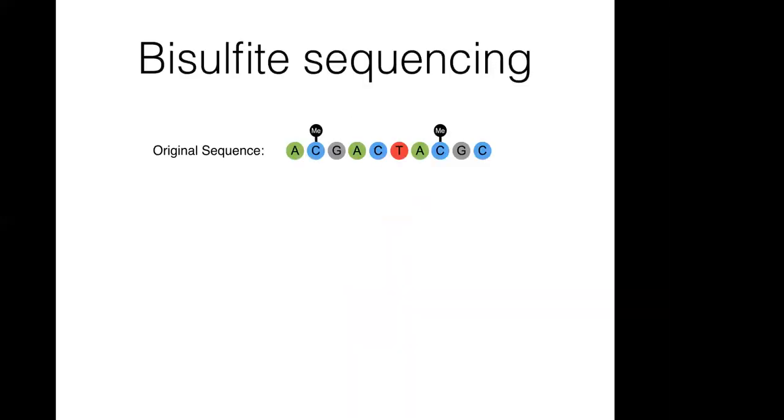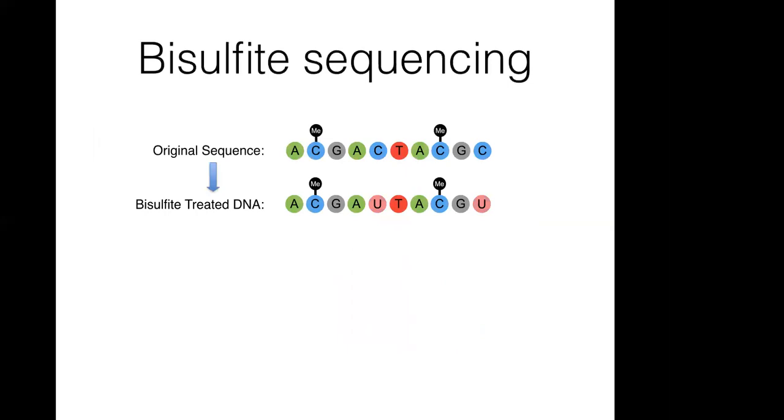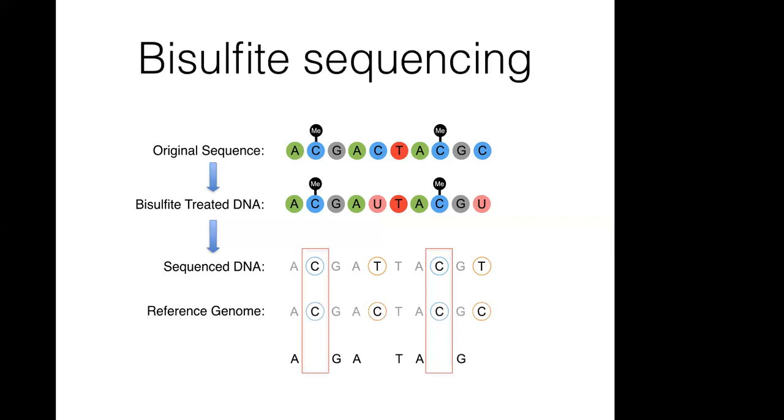To give a brief tutorial on bisulfite sequencing: you start with the original sequence where the cytosines of interest may or may not be methylated. You treat the DNA with bisulfite, which converts unmethylated cytosines to uracils. When you sequence the DNA, uracils sequence as thymines while methylated cytosines still sequence as cytosines. Comparing to a reference genome, wherever a cytosine sequenced as a cytosine it was methylated, and wherever it sequenced as a thymine it was unmethylated. Using this technology, we can reconstruct the methylome across the entire genome.